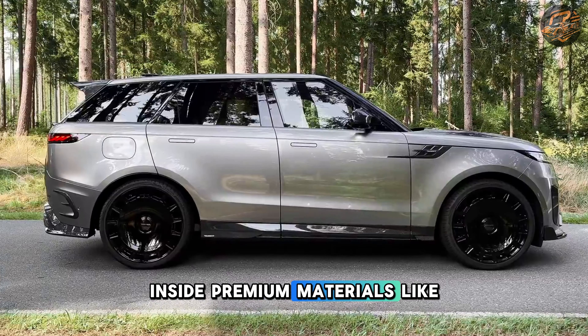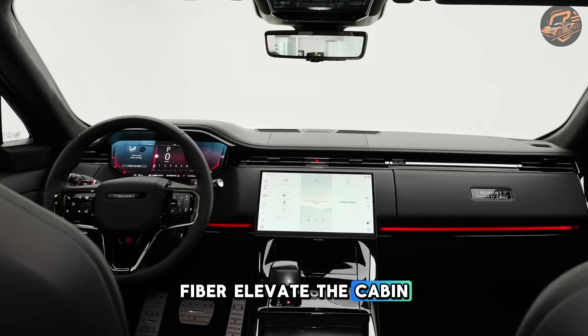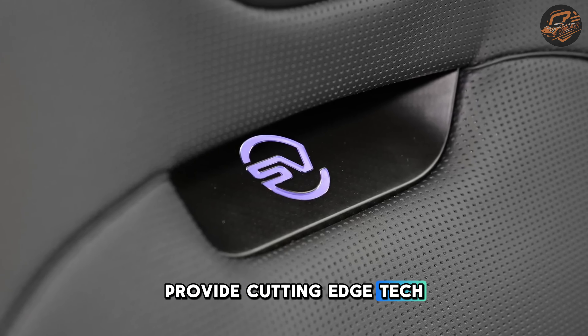Inside, premium materials like leather, alcantara, and carbon fiber elevate the cabin, while the Peavey Pro infotainment system and a Meridian 29-speaker sound system provide cutting-edge tech and comfort.